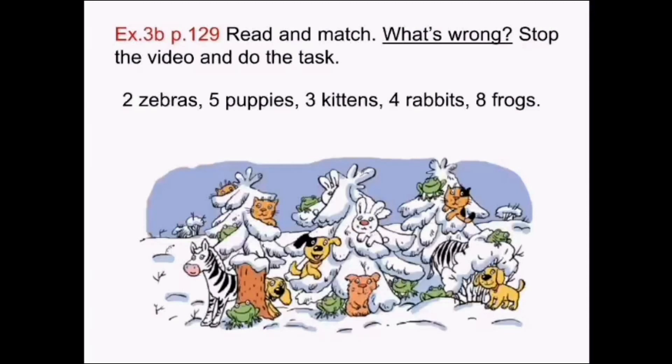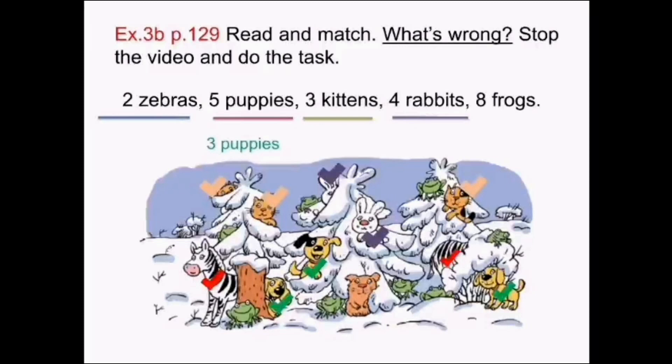Check yourself. 2 zebras — yes! 1 zebra, 2 zebras. 5 puppies — no! 3 puppies. 3 kittens — yes! 1 kitten, 2 kittens, 3 kittens. 4 rabbits — no! 1 rabbit, 2 rabbits. 8 frogs — no! 1 frog, 2 frogs, 3 frogs, 4 frogs, 5 frogs, 6 frogs, 7 frogs, 8 frogs. Great! And 1 hamster.